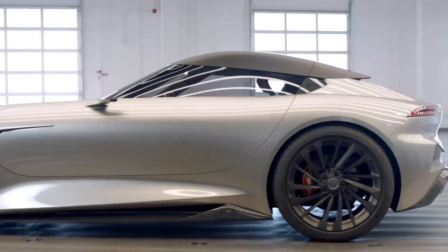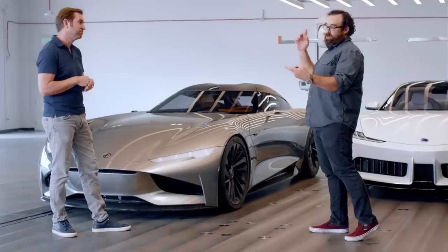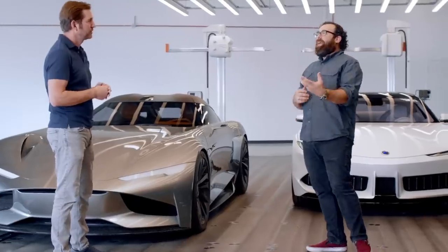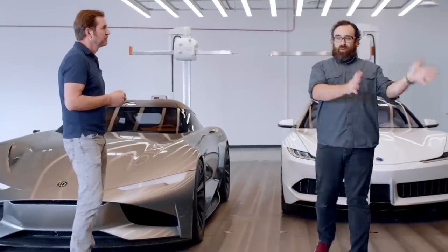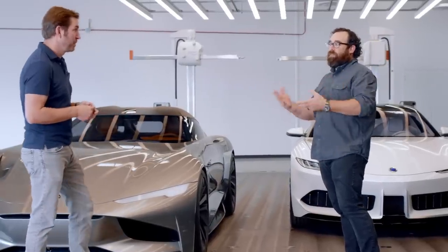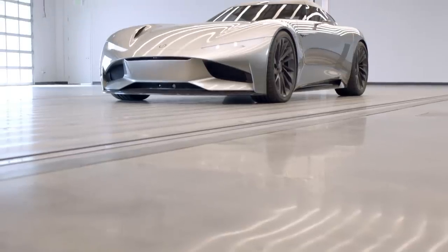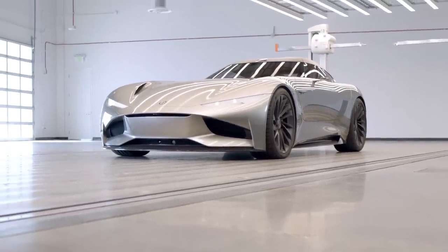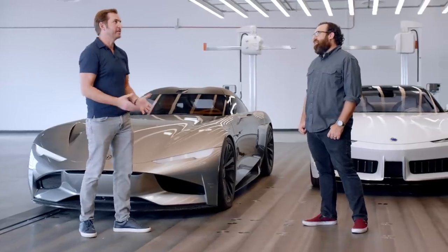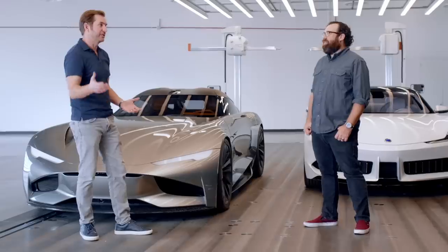Electrification is interesting because soon cars are going to drive themselves, they're all going to be electric and have a billion horsepower. So if you want someone to buy your car instead of another, it's design — that's what's going to differentiate them because the technology is going to be so similar. Design is one of our brand pillars. We really pride ourselves as a design-driven company, and we believe the Revero GT was bought not just for its amazing technology, but also for its aesthetics. It's a car that catches your breath every time you see it coming down the road.